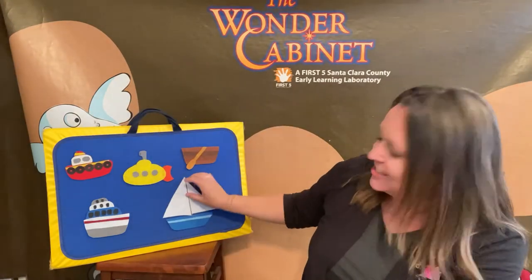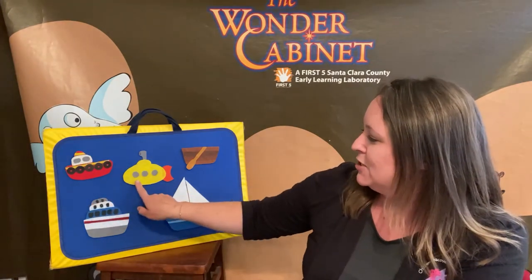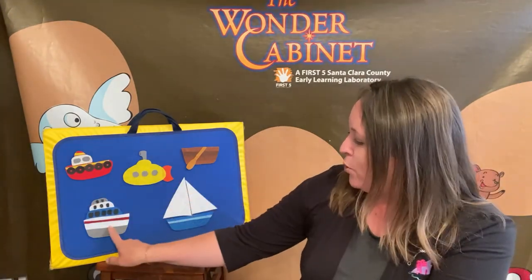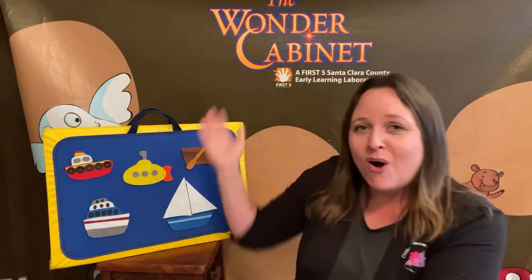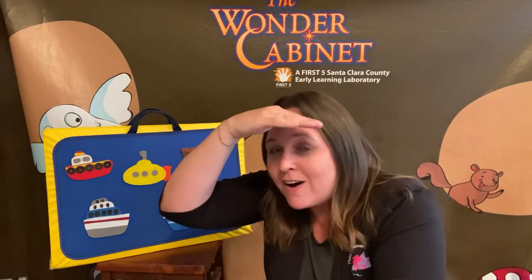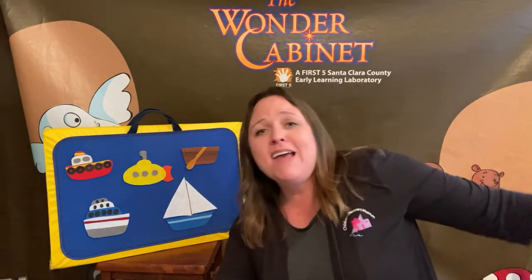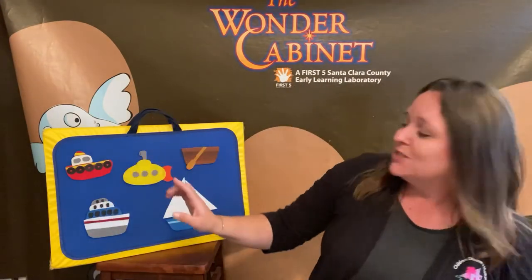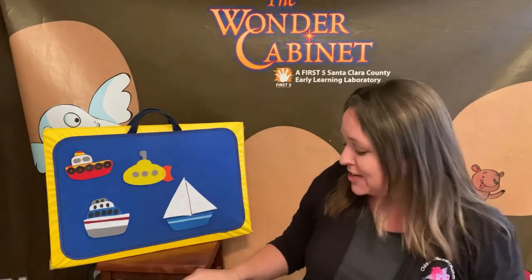Let's count our boats, shall we? We have one, two, three, four, five. So I have a song about the five little boats and it goes like this. Five little boats went out one day, over the waves and far away, over the waves and far away. With the wind they began to rock, so one little boat returned to the dock.